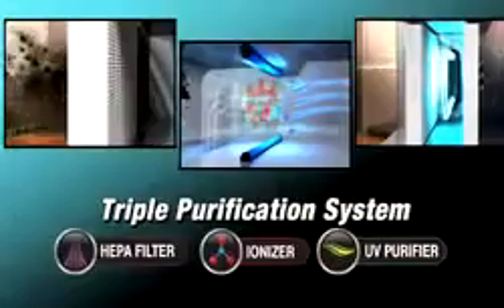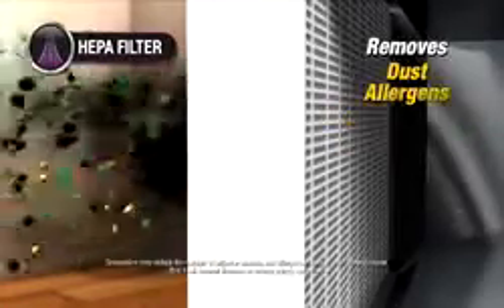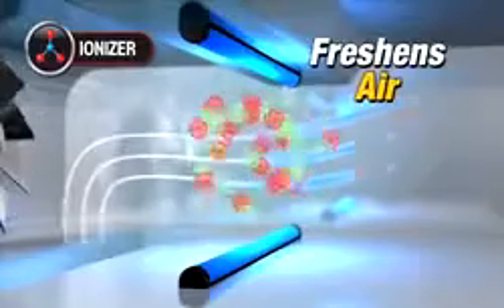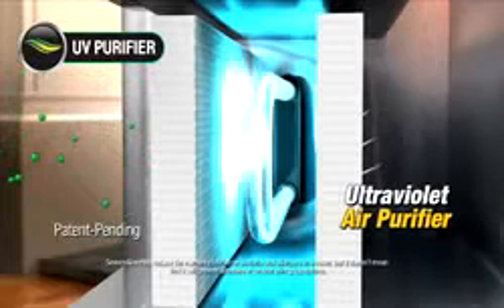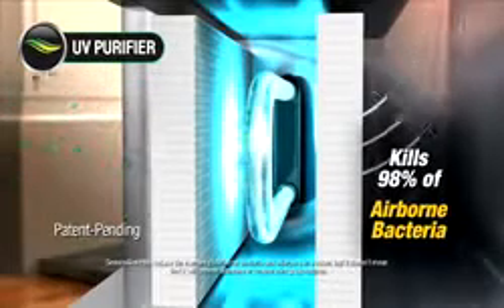Seasonair also delivers moist, clean air with a built-in humidifier and revolutionary triple air purification system, including a HEPA filter that removes 99.97% of dust, allergens, mold spores, pet dander, and pollen from the air that passes through it. A positive and negative ionizer that transforms the air you breathe into mountain-fresh scented air. And an ultraviolet air purification chamber that kills 98% of airborne bacteria that passes through it.